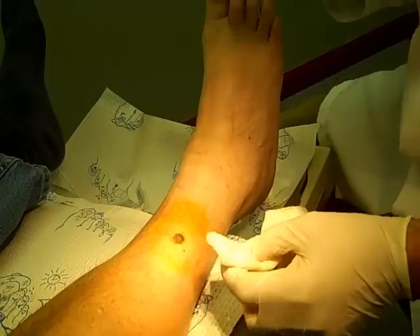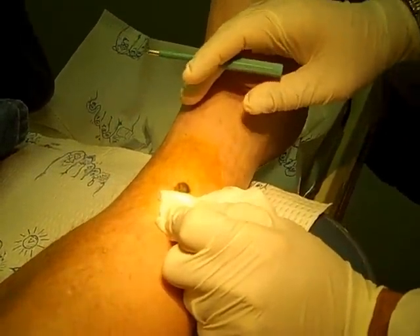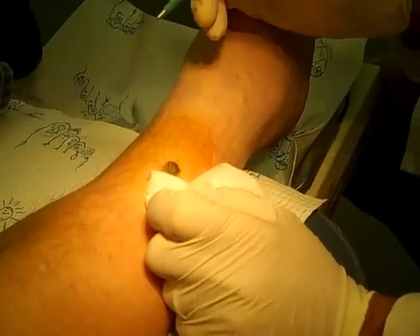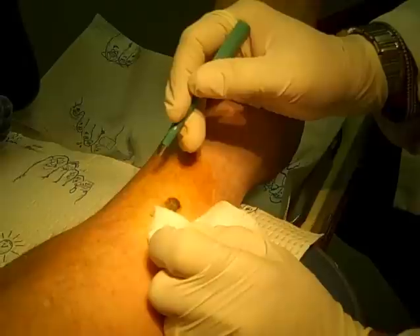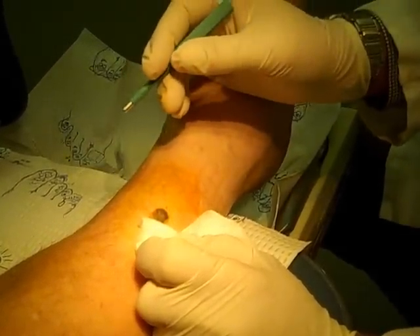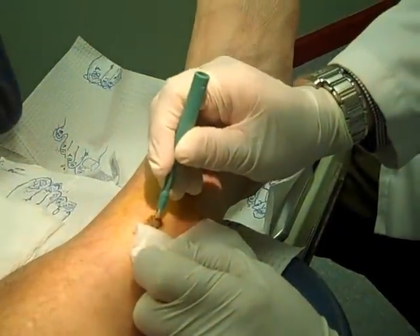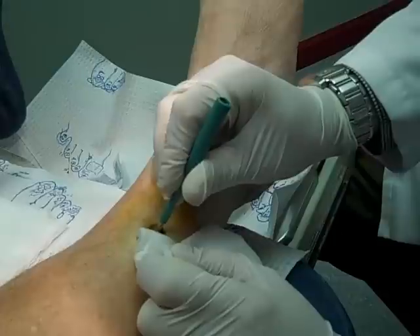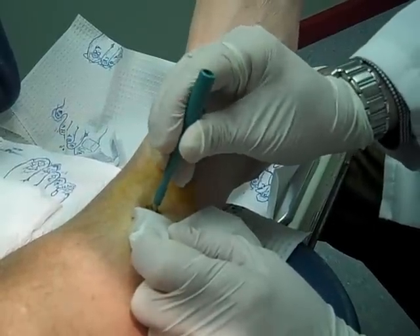Punch biopsy. This is a 3-millimeter punch — it's big enough to get a good-sized tissue sample. One of the main sources of misdiagnosis is getting an incomplete sample. If the lesion were less than 6 millimeters, they'd take out the entire thing. But since it's larger than 6 millimeters, I want to leave most of the lesion intact so that if we have to go back, we can establish the depths of the borders. So I'm going to go into the darkest, worst-looking part, and we're going to go down to the level of subcutaneous fat.